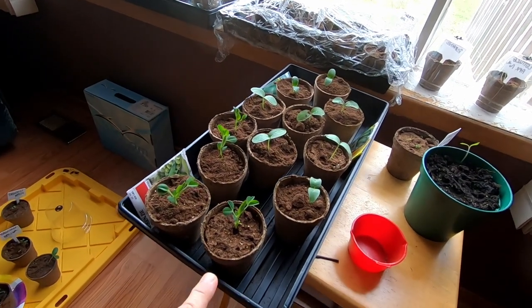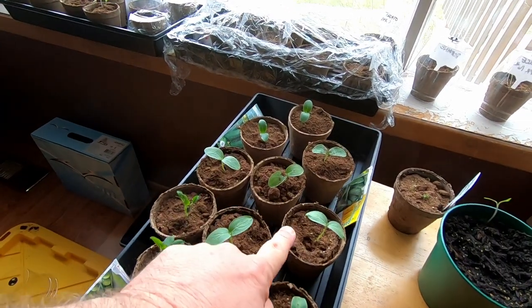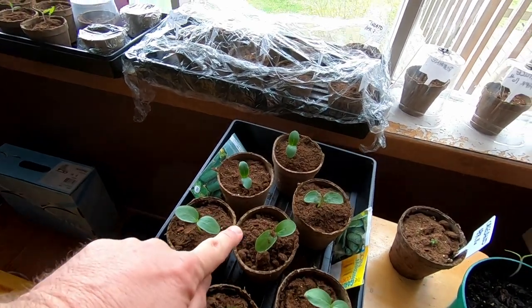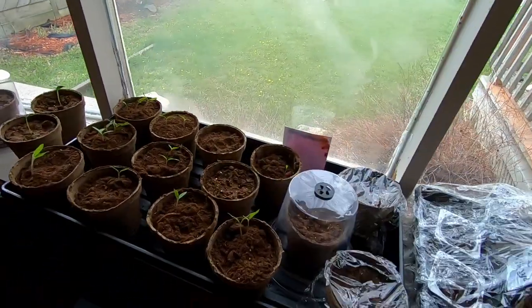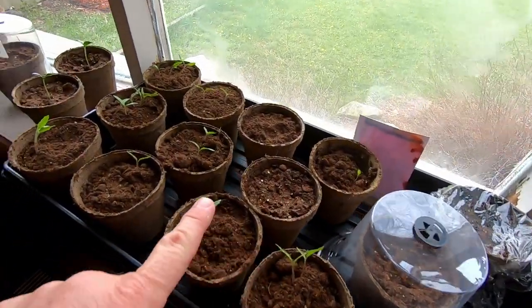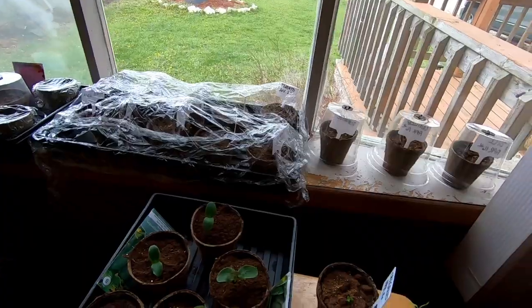Good morning guys, welcome back to another one. Today's probably going to be a bit of a short video, but I'm going to give you a garden update. Here's where we're at. Since the last time, our peas have really come up, the pickling cucumbers are up way up, as are the regular field cucumbers. Over here we got our tomatoes are up, our peppers are up, over there we got some lettuce and romaine.